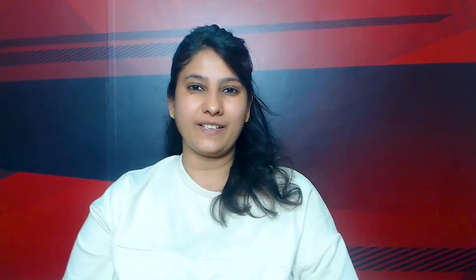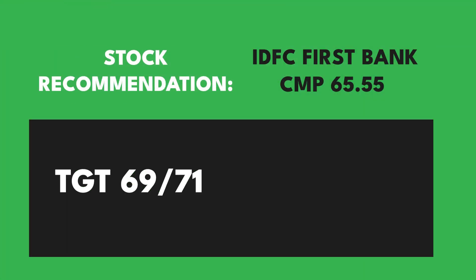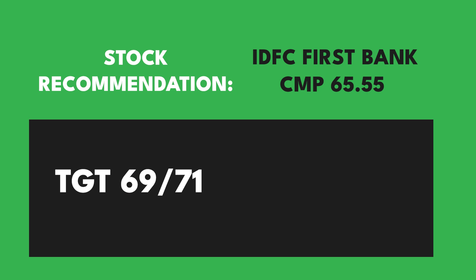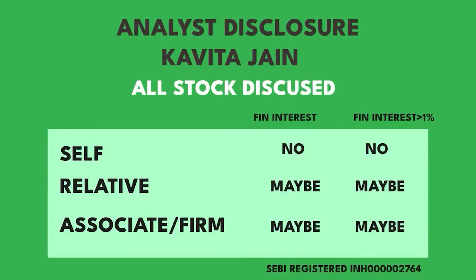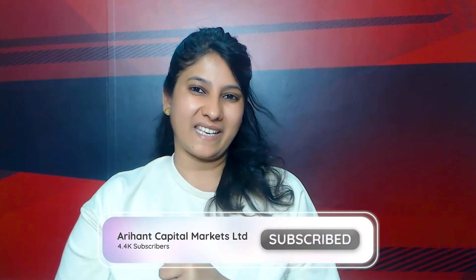Let's talk about the stock recommendation. In the stock recommendation, IDFC First Bank is looking good. IDFC First Bank on a monthly chart is showing a resistance breakout, and in the same way on the weekly chart too. IDFC First Bank has been closed strong. If we look at the upside, targeting the 69 to 71 level, we can see a good move in a week or two. With a 62 stop loss, one can make a position for a one or two week duration. This is all about A.H.A.N.'s weekly market update. Thank you, bye-bye and take care.